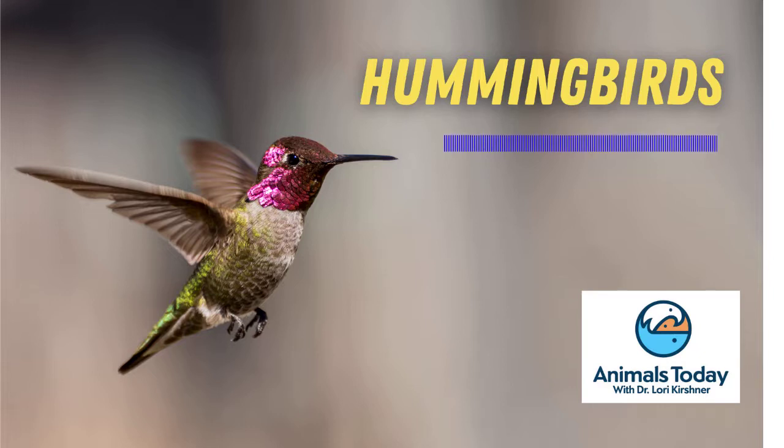Their name, of course, comes from their characteristic sound produced by the rapidly flapping wings, measured at up to 80 beats per second.